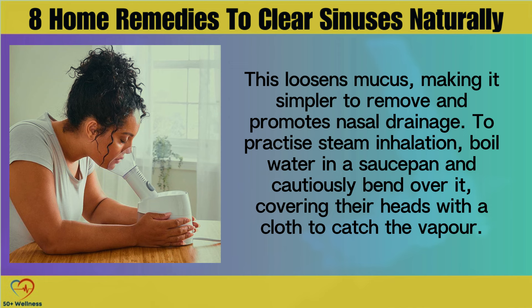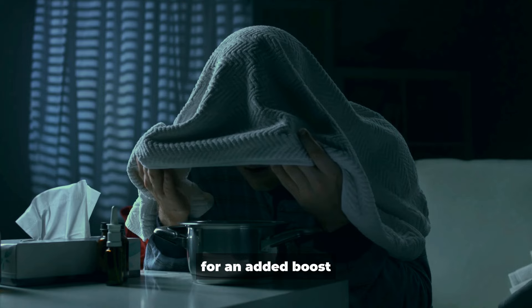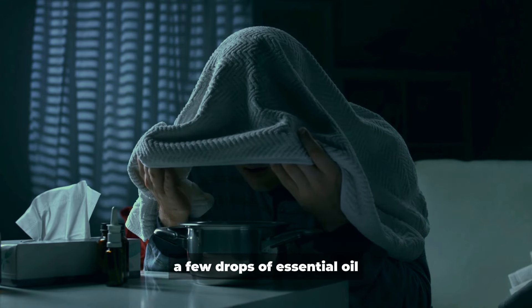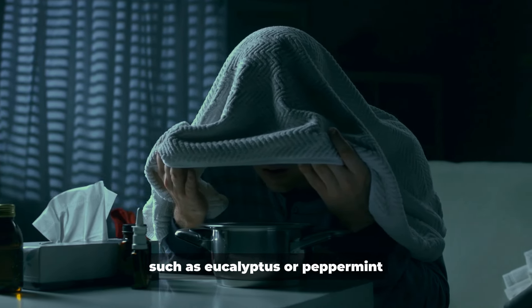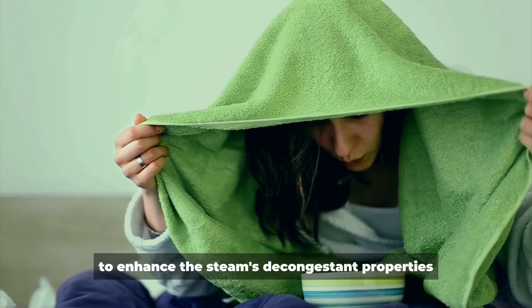To practice steam inhalation, boil water in a saucepan and cautiously bend over it, covering your head with a cloth to catch the vapor. Taking slow, deep breaths through the nose for several minutes allows steam to enter the nasal passages and provide instant relief from congestion. For an added boost, a few drops of essential oils such as eucalyptus or peppermint can be added to the hot water to enhance the steam's decongestant properties.